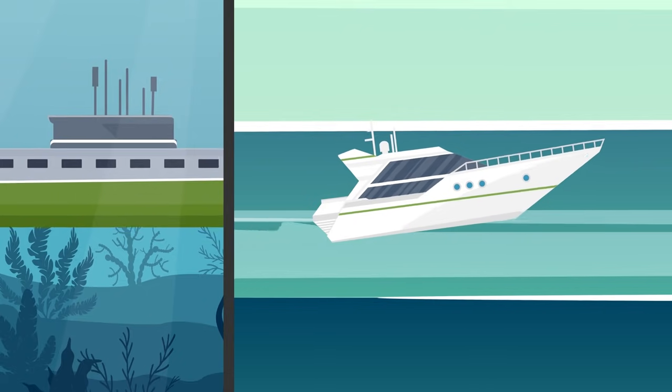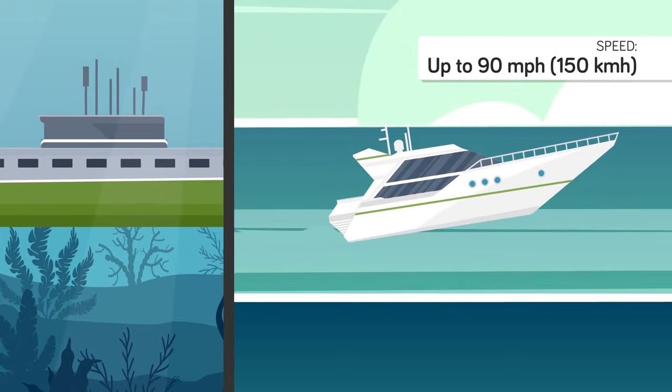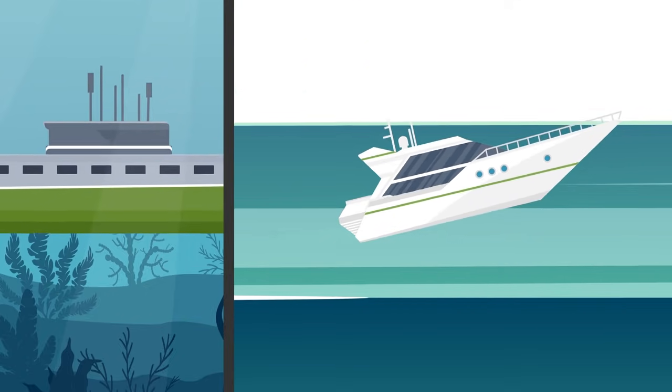Thus, while speedboats can zip along the surface of the ocean at speeds of up to 90 miles per hour, anything traveling beneath the waves must exert exponentially larger amounts of energy to move as fast, something traditional submarines are incapable of doing.